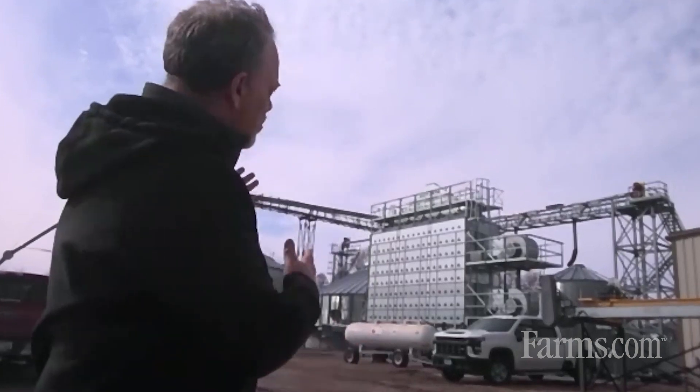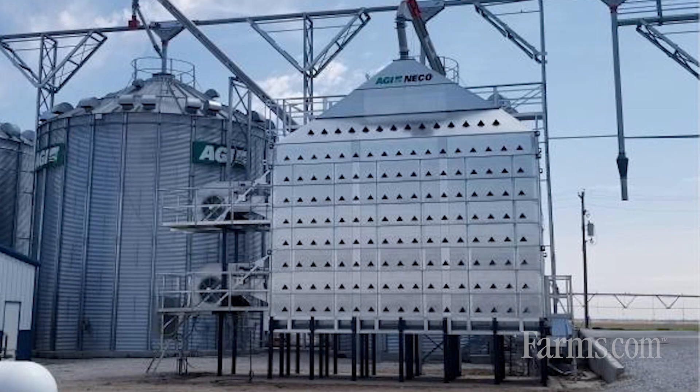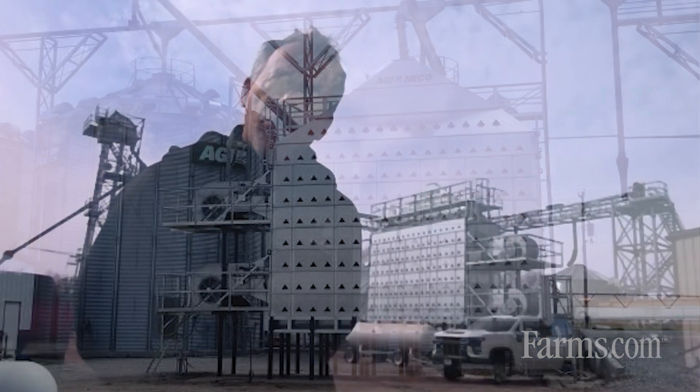My name is Lee Goldhorn. I'm the manager of customer service and technical support for AGI NECO. I'm here today to tell you a little bit about our mixed flow grain dryer. We've been manufacturing this grain dryer in Omaha, Nebraska since 1990 at NECO, which has been a big part of Omaha since 1959, making agricultural products.